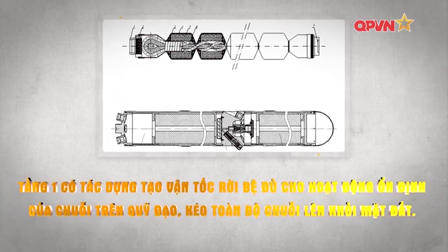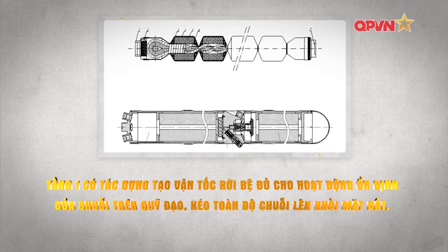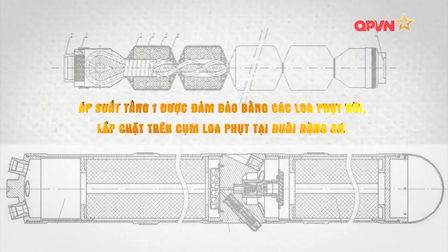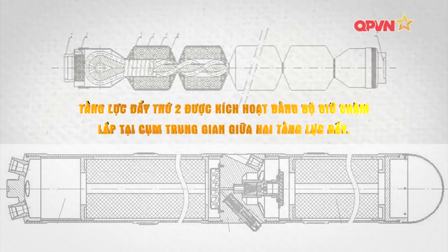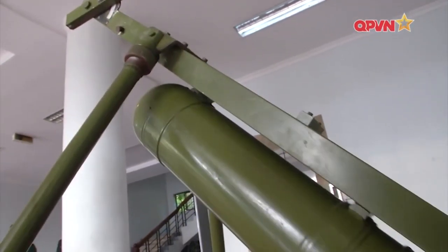Tầng 1 có tác dụng tạo vận tốc rời bệ, đủ cho hoạt động ổn định của chuỗi trên quỹ đạo, kéo toàn bộ chuỗi lên khỏi mặt đất. Áp suất tầng 1 được đảm bảo bằng các loa phụt rời, lắp chặt trên cụm loa phụt tại đuôi động cơ. Tầng lực đẩy thứ 2 được kích hoạt bằng bộ giữ chậm, lắp tại cụm trung gian giữa 2 tầng lực đẩy. Điểm hỏa cơ khí cũng được gá lắp trên cụm trung gian 2.